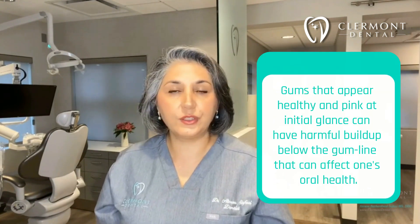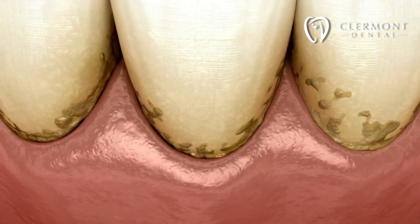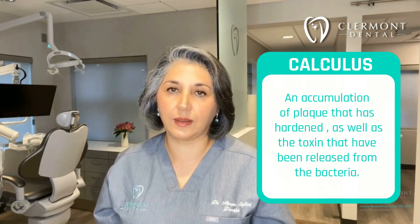I have deep pockets — what do I do? Many times gum disease can be present in a person with little to no apparent symptoms. So the gums can appear healthy and pink at the initial glance and can have harmful buildup below the gum line that can affect one's oral health. This buildup is called calculus. It's an accumulation of plaque that has hardened over time. It can also contain toxins released from the bacteria in that area. Over time, this calculus can cause our gum tissue to be lost around the tooth, and it can even cause the tooth to be lost itself.